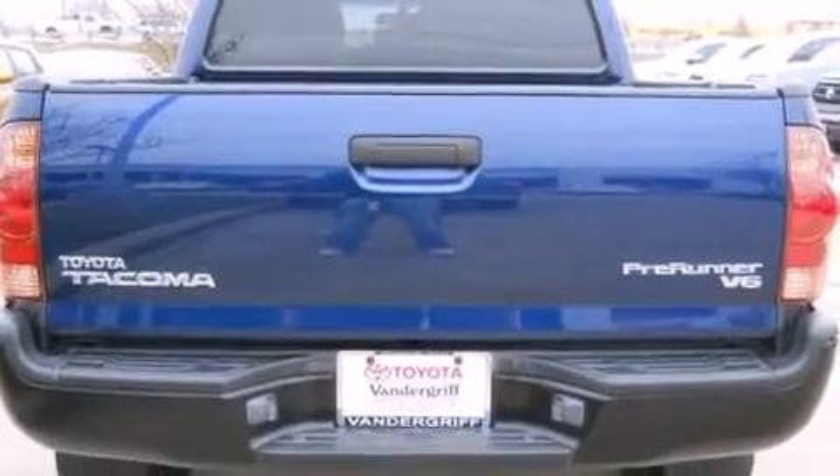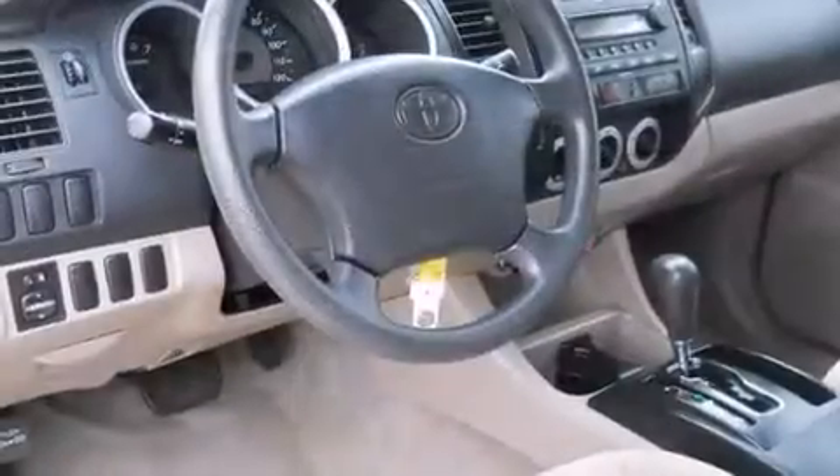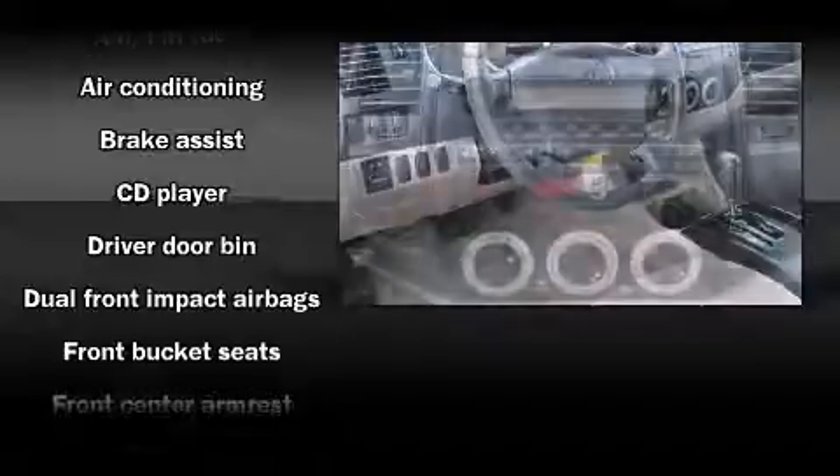Toyota prioritized practicality, efficiency, and style by including front and rear cupholders, one-touch window functionality, a tachometer, a rear-step bumper, and air conditioning.